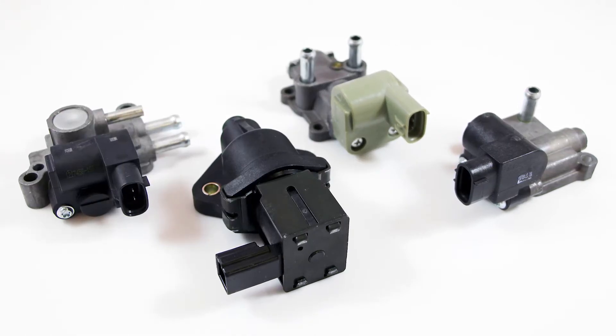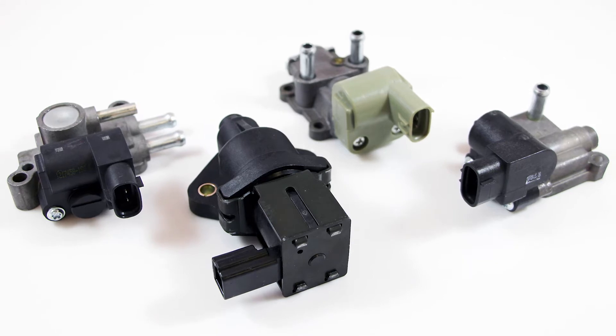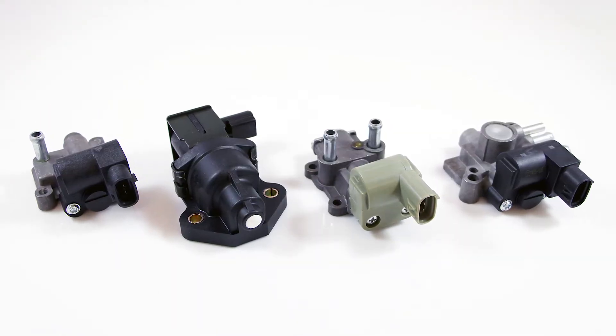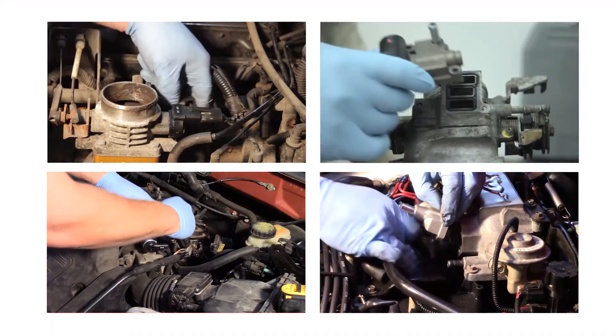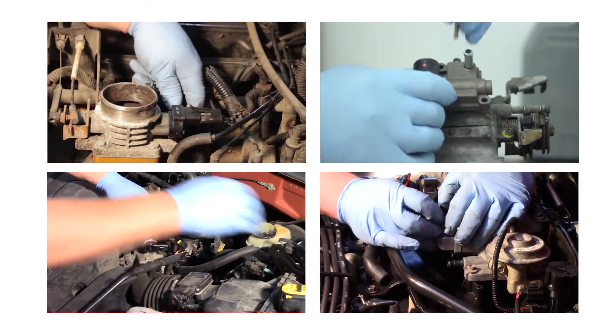These are a few of the hundreds of idle air control valves, or IAC valves, in our line. Here's what you need to know. Idle air control valves are a sweet spot category. According to our research, there are more than 70 million vehicles model years 1995 through 2005 with an IAC valve that will need to be replaced soon.